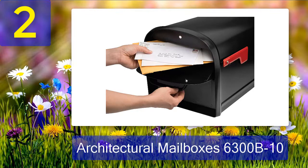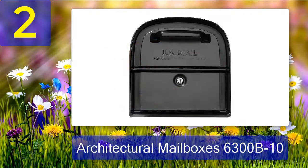More importantly, this option is a USPS locking mailbox to ensure hassle-free usage. I don't have to worry about my mail carrier not using it or complaining about it. It's just another way this choice becomes a lot more convenient for potential buyers.